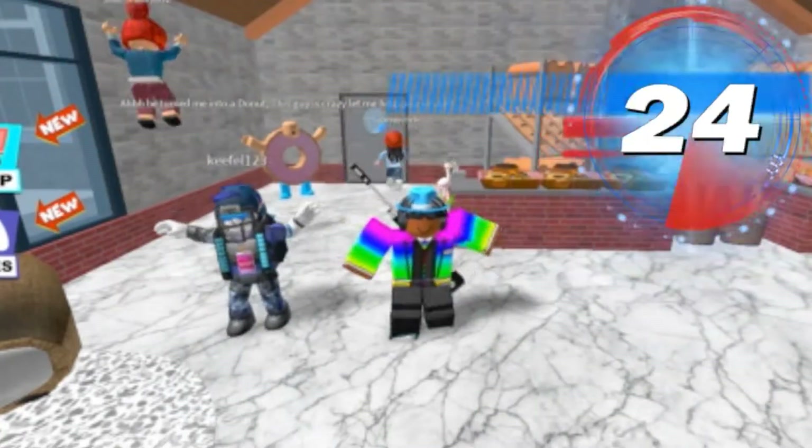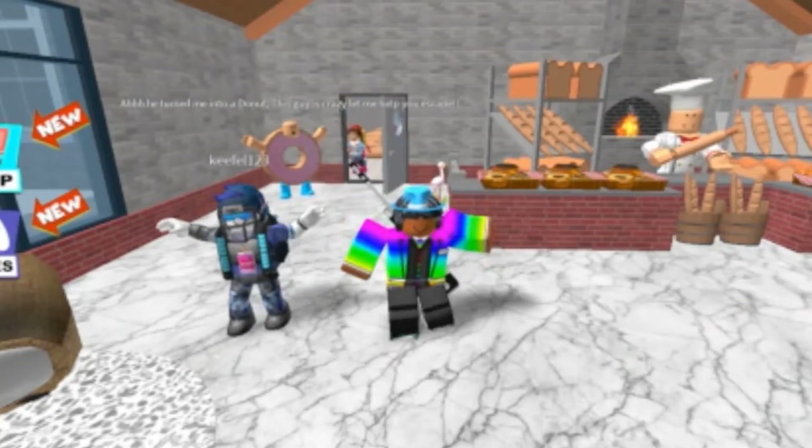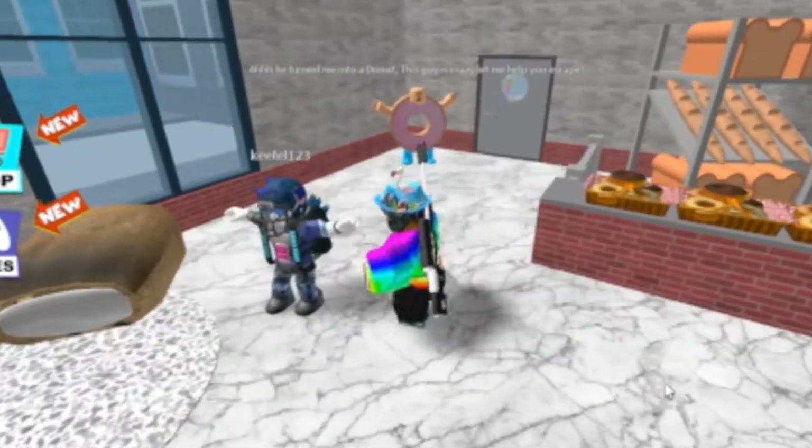Hey guys, welcome back to a brand new video! Today I am playing Escape the Bakery Obby with Felix. All right guys, let's begin - come on folks, let's go!